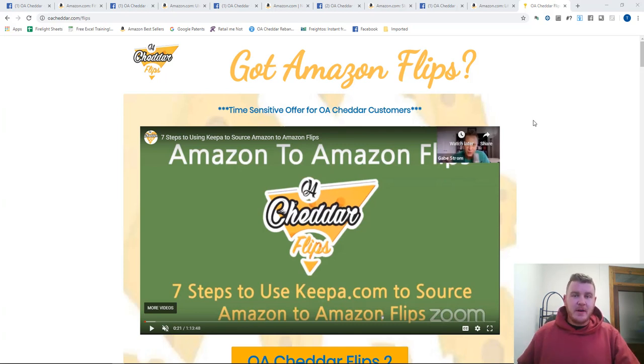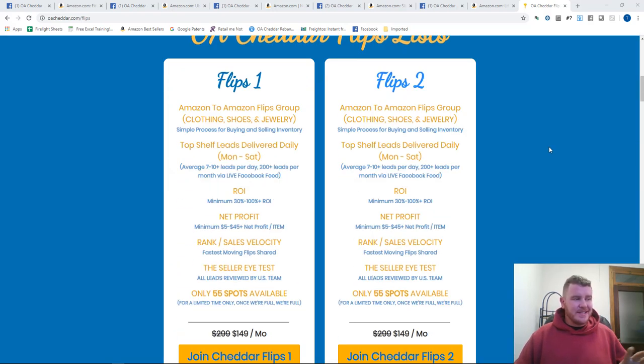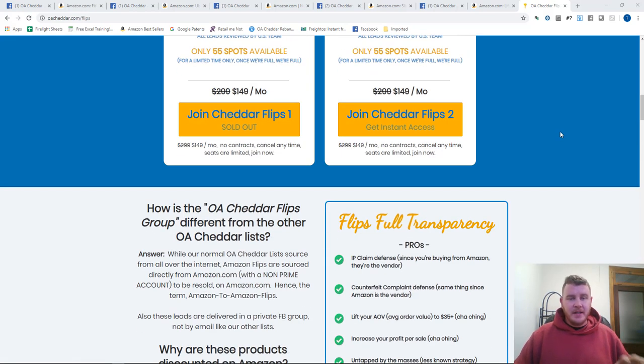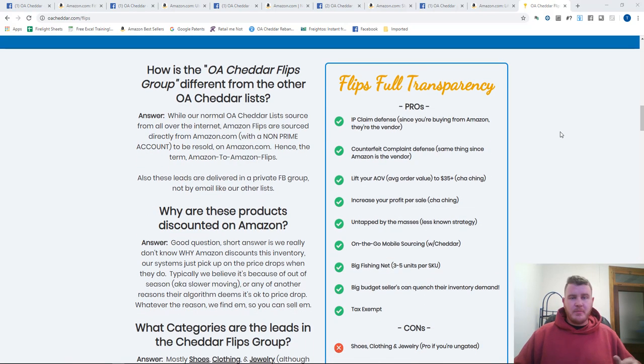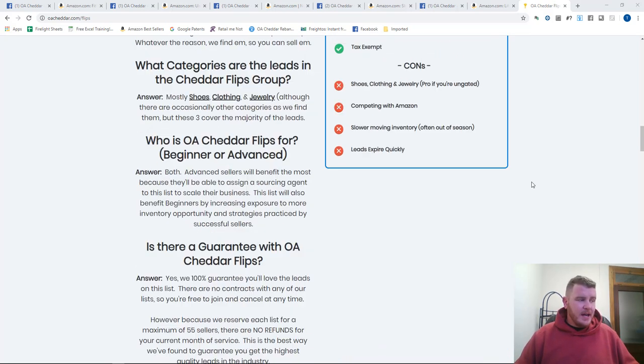What Amazon flips are is exactly what it kind of sounds like — you buy from Amazon and then you turn around and sell that item on Amazon. On our website you'll see all our different standards for what qualifies as a good lead that we share to you, and we break down the pros and cons of flips — the benefits and maybe some of the negatives. I'm not going to go through all that right now in this video.